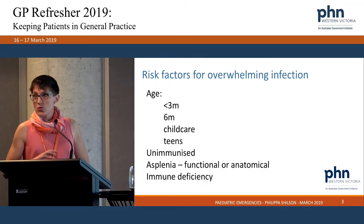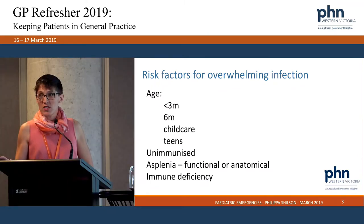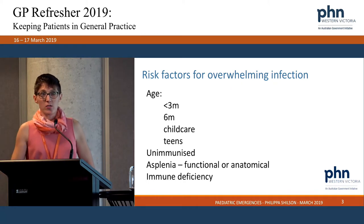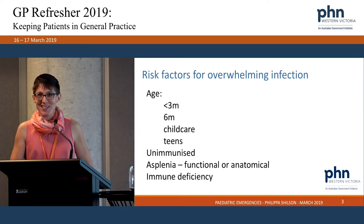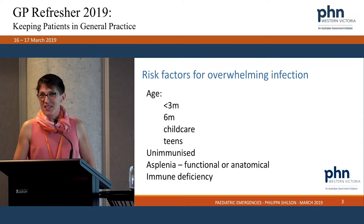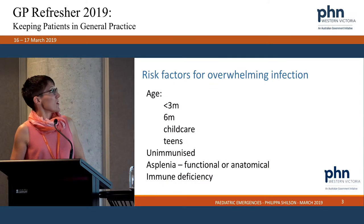So I'm going to launch into fevers and then we'll cover fits and funny turns in the second half. As I mentioned, I'm Philippa. Please pitch in, put your hands up, ask, shout out, any questions along the way.